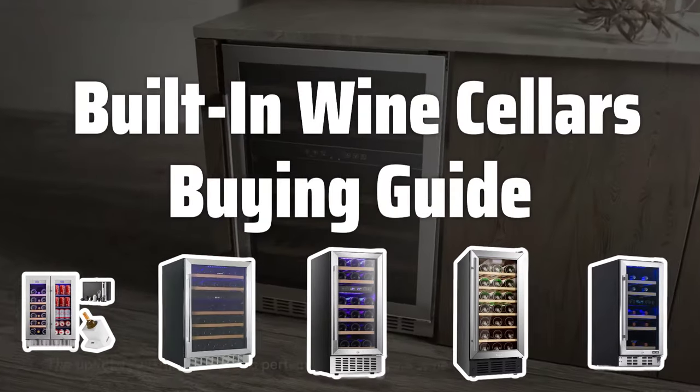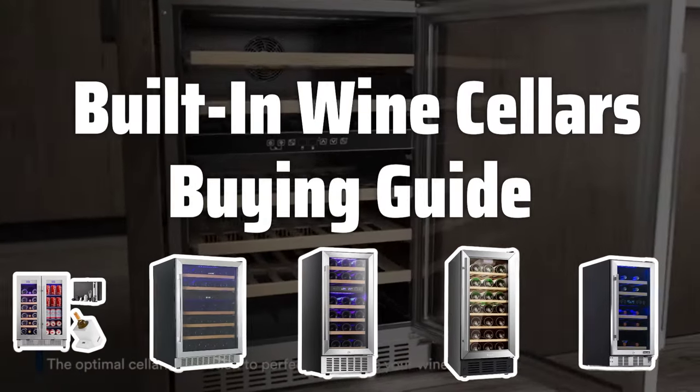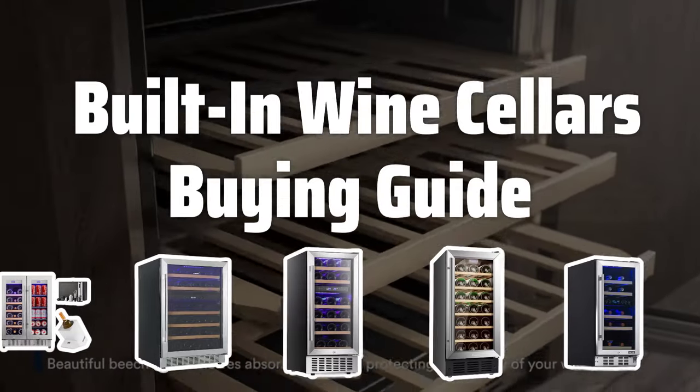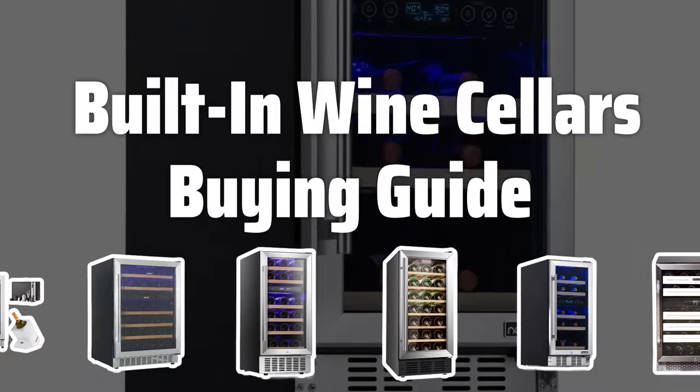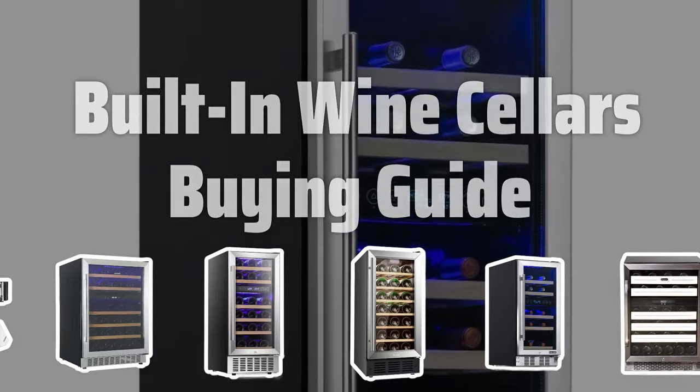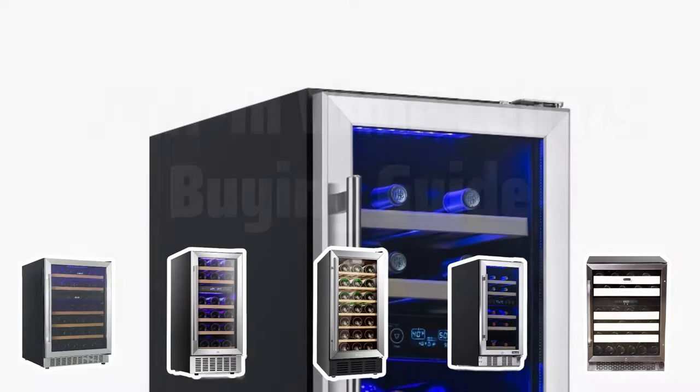Welcome to Top Best Picks. Proper wine storage is essential for wine connoisseurs and collectors, not only for preserving the quality of the wine but also for adding elegance to your home. In this video, we'll explore the key factors to consider when choosing a built-in wine cellar for your collection.